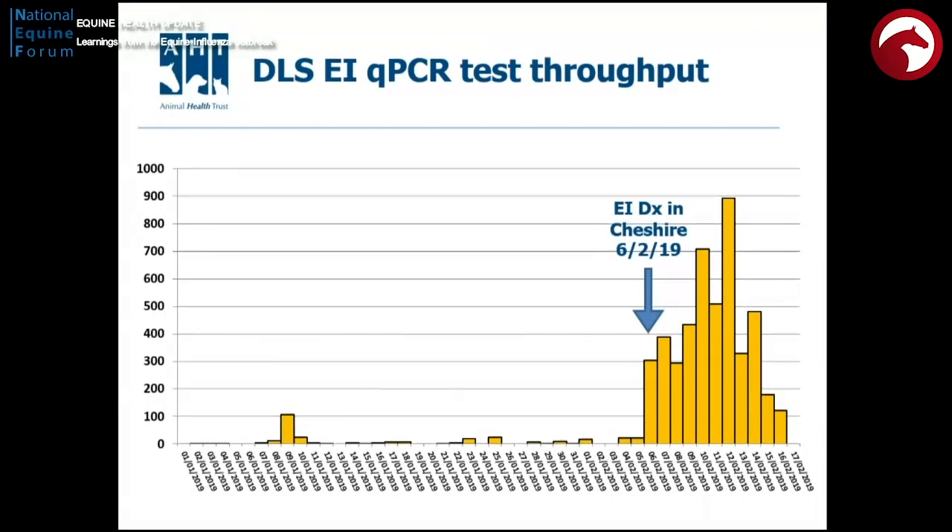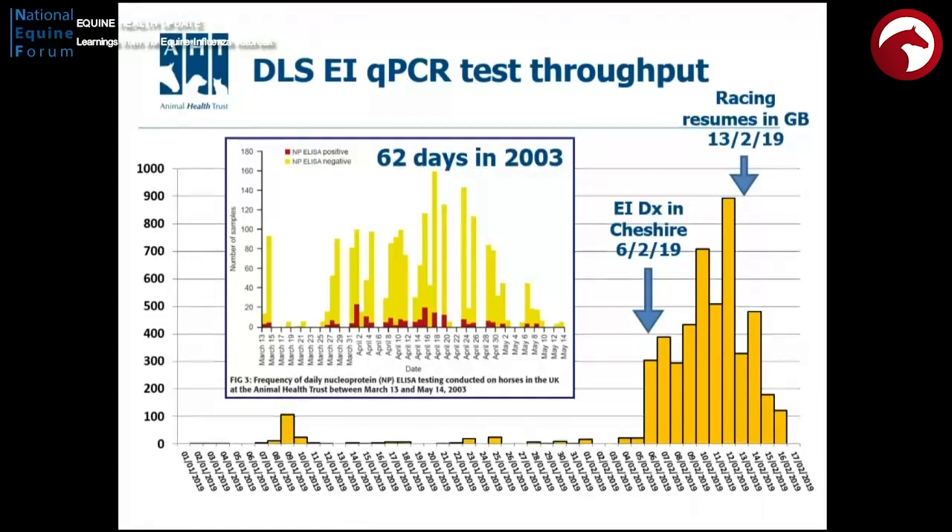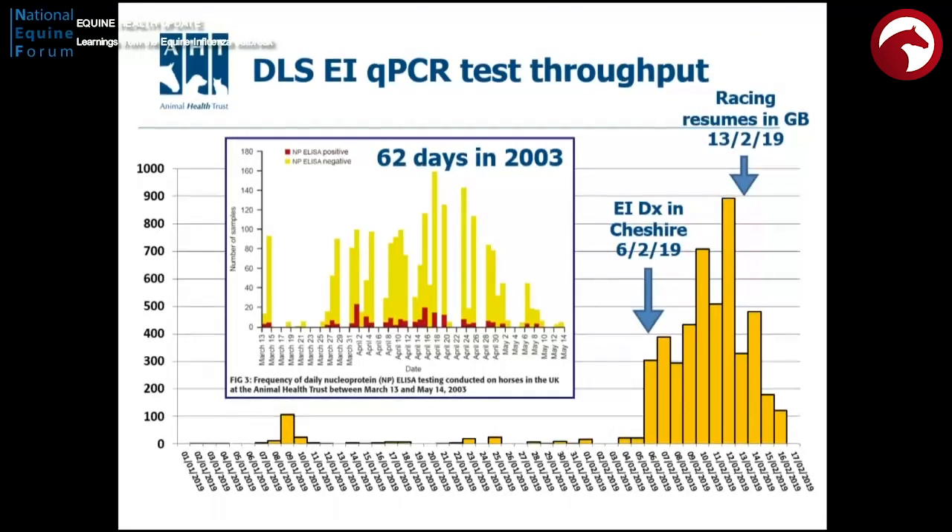This is an outbreak curve showing the samples coming through our system. In that week before we got racing going again, we processed well over — probably nearly — 5,000 samples. Just to compare, in 2003 we had 62 days in which we processed just over 2,000 samples.